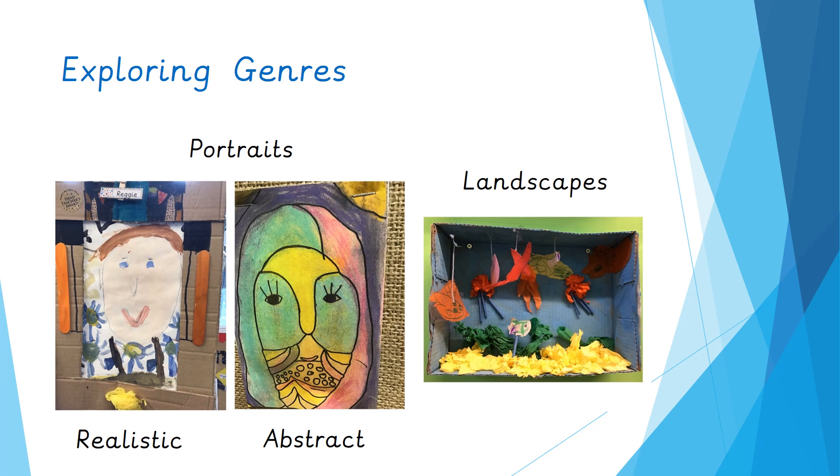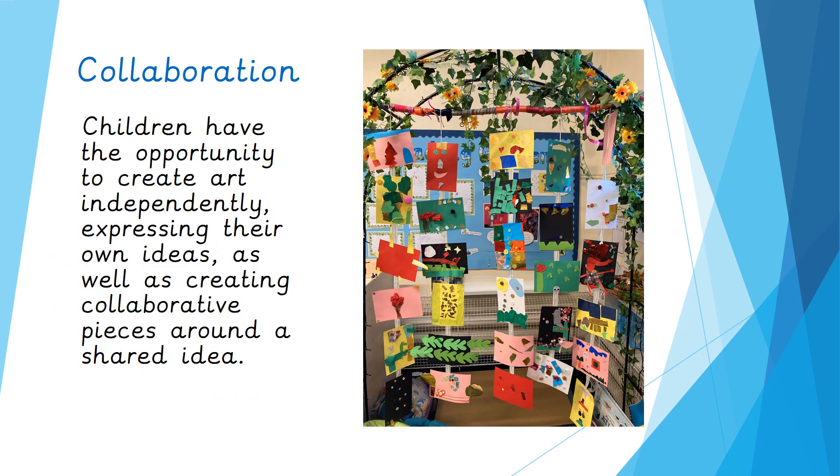Throughout all of these different explorations, we explore different genres: portraits and landscapes, which children know can be created in lots of different ways using paint, drawings and collage. We're also exploring the difference between realistic art and abstract art. Lots of children throughout school create most of their art independently, expressing their own ideas, but also create collaborative pieces around a shared idea. Here you can see a collection of collages created by Year One children, where they worked together to decorate a beautiful branch from which the artwork hangs, while everybody celebrates and expresses their own ideas and creativity.